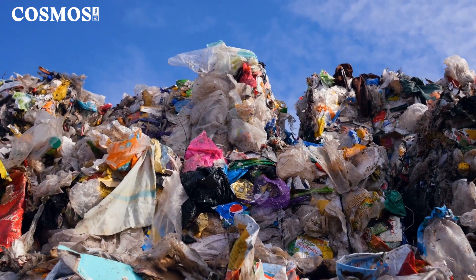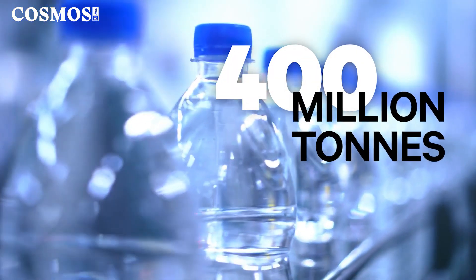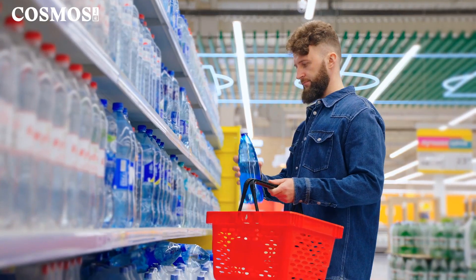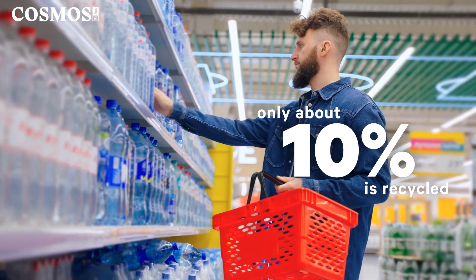Plastic is a massive problem. Every year, more than 400 million tonnes of plastic is produced, and most is single-use. Only about 10% is recycled.